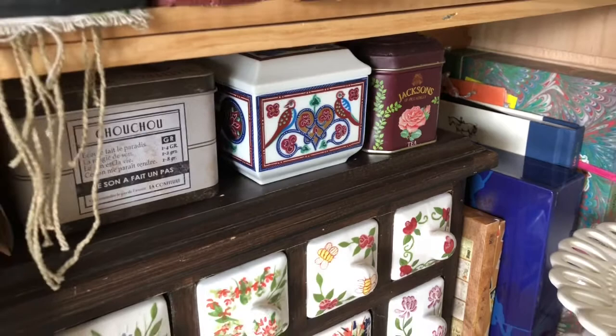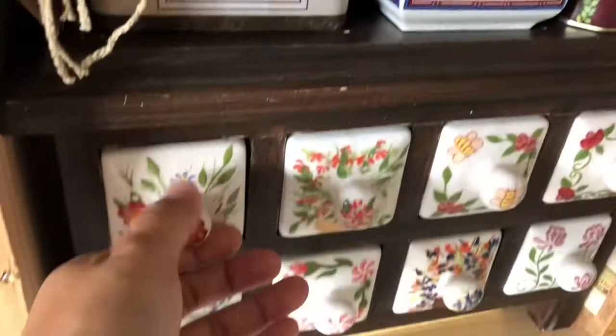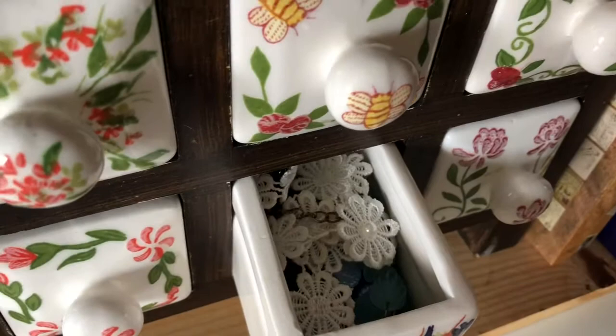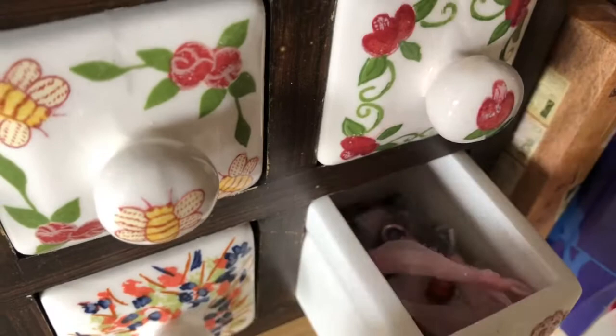If you guys are my happy mail or pen pals or have ordered from me, your addresses are in that book. Let me give you a little peek at what's inside some of these: tags, some beads, buttons, more tags, little beads, and some paper clips and things.